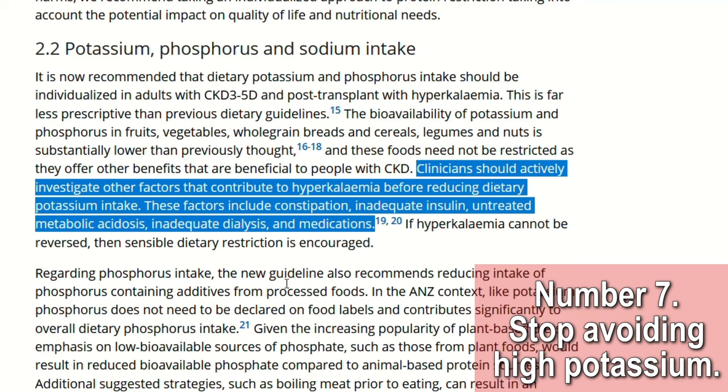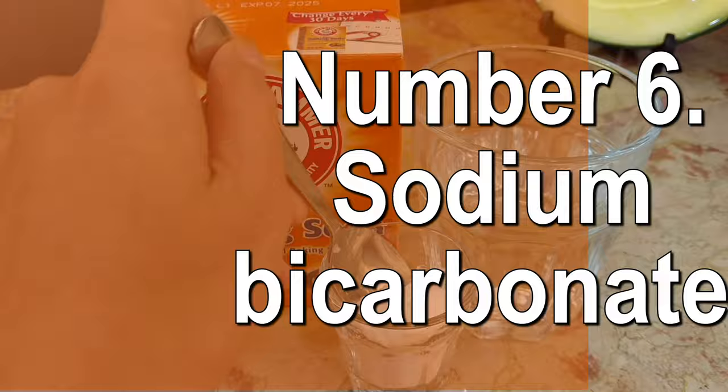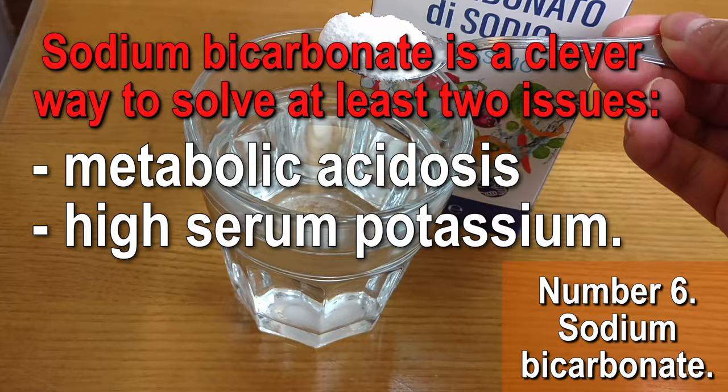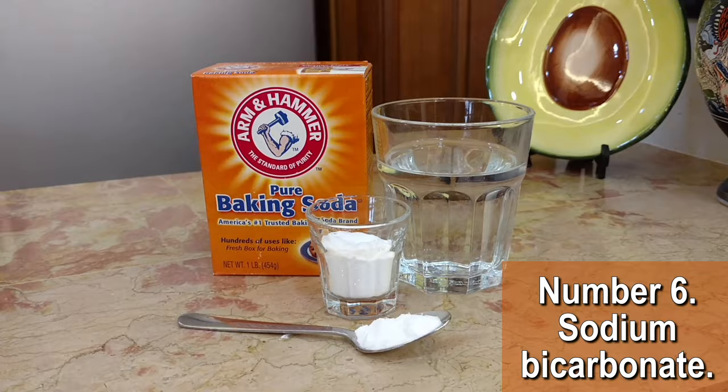If you think this info is useful, please give this video a like and let me know your thoughts in the comment section. Number 6: Consider sodium bicarbonate to keep serum potassium under control. Sodium bicarbonate is a clever way to solve at least two issues: metabolic acidosis and high serum potassium. I've actually talked about it in one of my recent videos — it's linked above and also down in the description if you missed it. This supplement is an authentic staple for people with kidney disease.